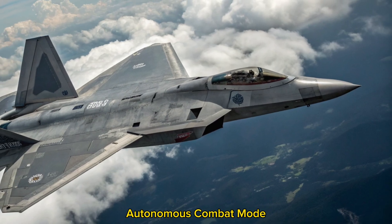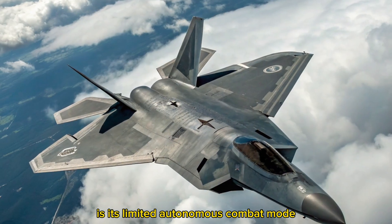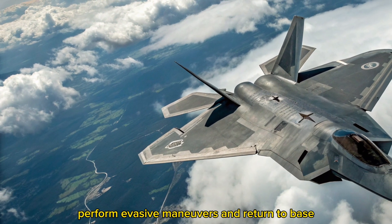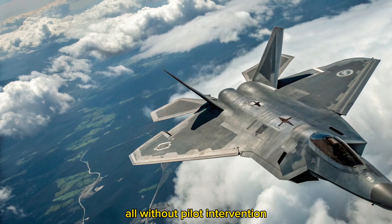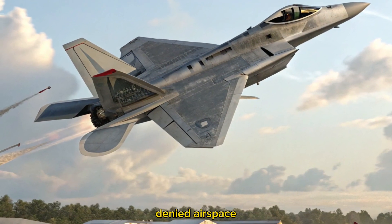Autonomous combat mode. One of the most futuristic additions is its limited autonomous combat mode. In extreme scenarios, the Raptor can engage targets, perform evasive maneuvers, and return to base — all without pilot intervention. This technology is a game-changer in high-risk, denied airspace.